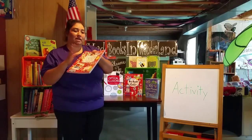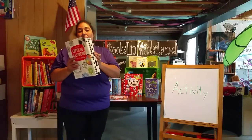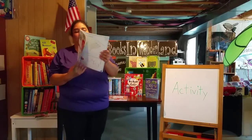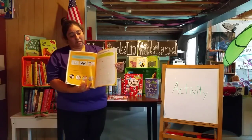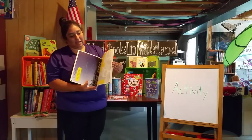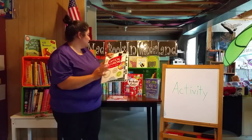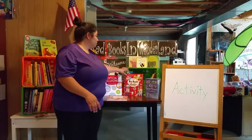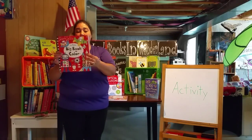Another one I also like is the Optical Illusions book. My boys like this — they're older — and it's kind of like magic, figuring it out. The magic eye, the landscaping, how things happen — it is pretty cool. So this is another one that the older kids like.